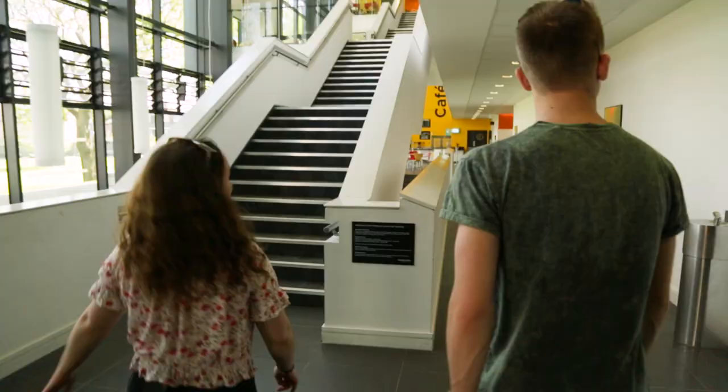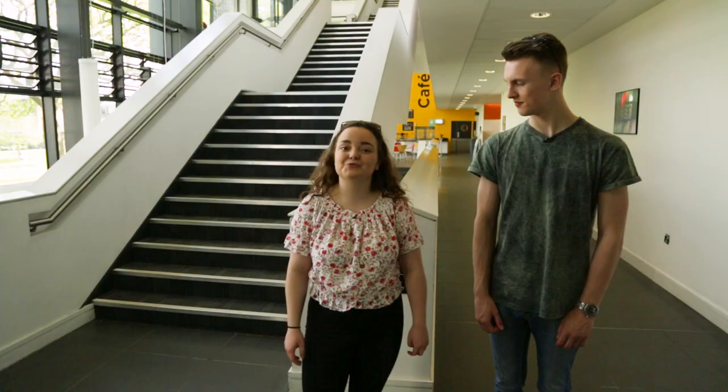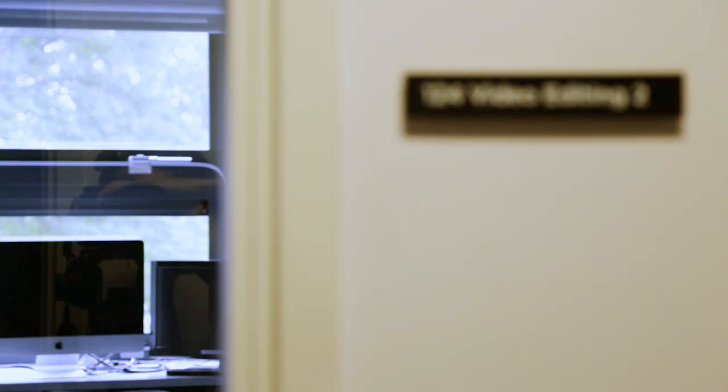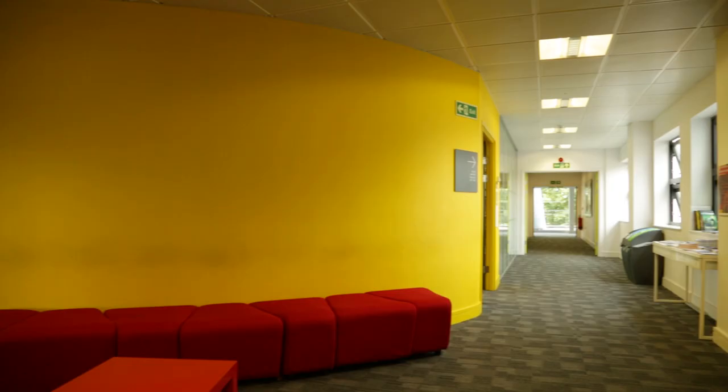So this is the Professor Stuart Hall building, where a lot of the media and communication students will be going. There's television, radio and photography studios. You'll find the Institute for Creative and Cultural Entrepreneurship. And if you come downstairs, you've got one of the biggest lecture halls as well.